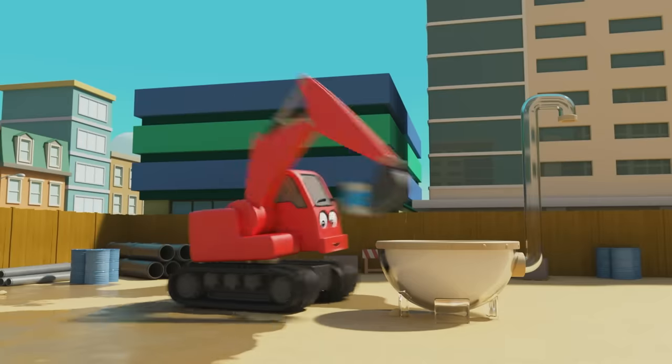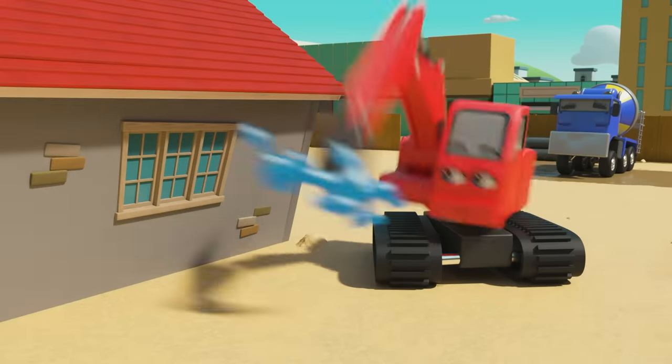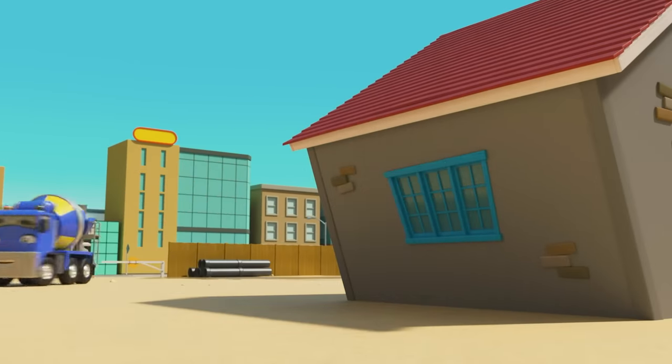Next up is blue — they mix it up. CJ collects the paint, gives it to Diggly, and the windows are now blue. Nice work, Diggly!